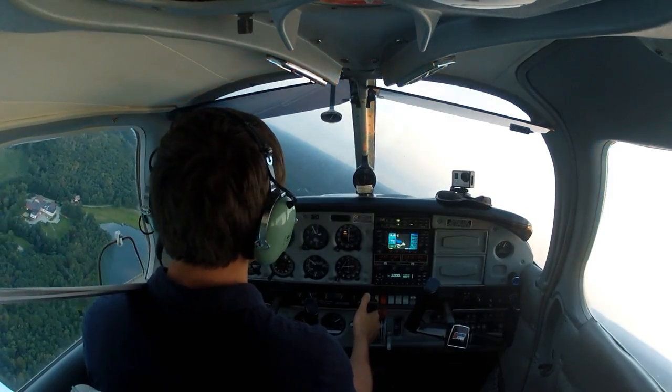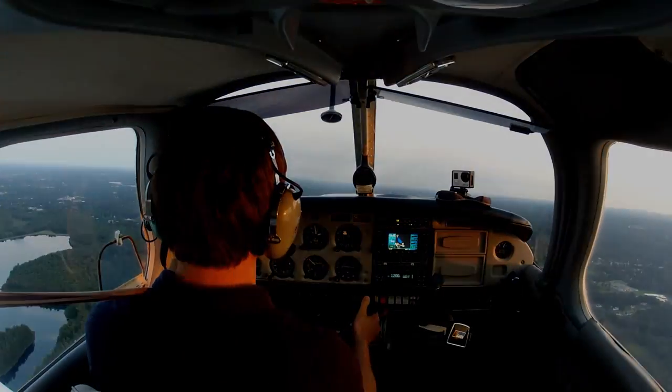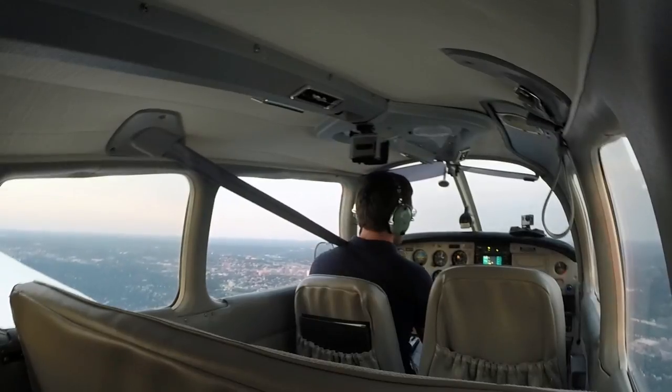So here's our crosswind — the airport's coming up behind us. Still bringing the power back, leveling off at 1,000 feet and 90 knots. Wow, it's such a fast pattern when you're alone.